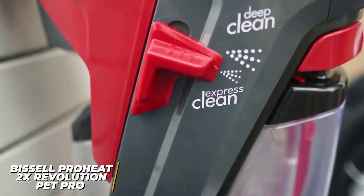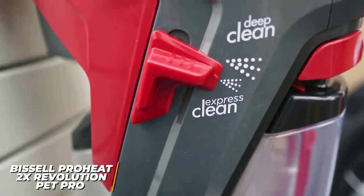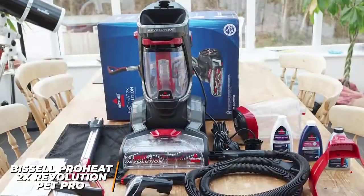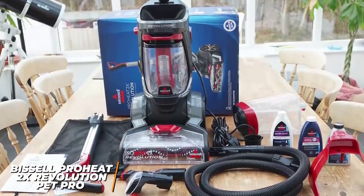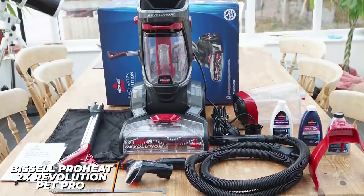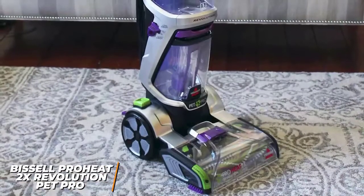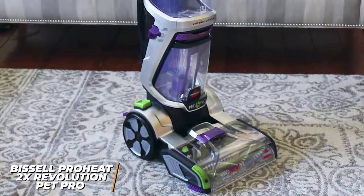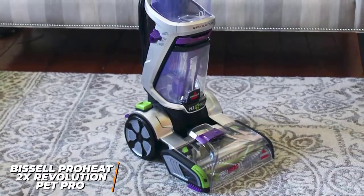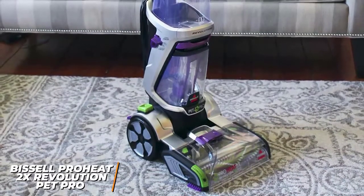You get two dedicated cleaning modes: an express mode to quickly clean and a max clean mode for tougher jobs. Unfortunately, it doesn't actually heat the water, but it automatically shuts off when the dirty tank is full. It comes with a clean shot pre-treater pedal, a 3-inch tough stain tool, a trial-sized bottle of professional pet urine eliminator plus oxy, and a 2-in-1 pet upholstery tool. The ProHeat 2X Revolution Pet Pro produces more cleaning power than the previously mentioned options and offers a pre-treatment feature for caked-in grime, making it ideal for pet owners.